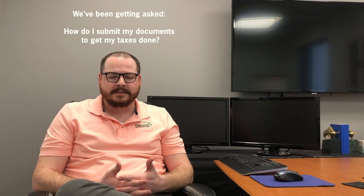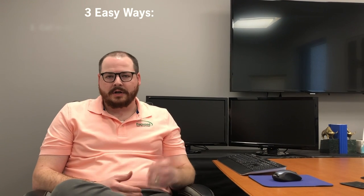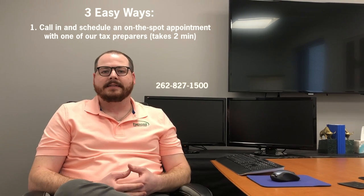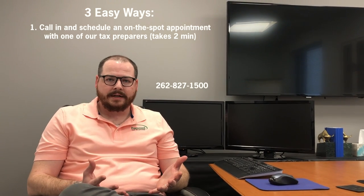Hey everyone, Wade Comerfer here at Focus Tax Solutions. We've been getting a few questions on how people can begin the tax preparation process with us this year, and I just wanted to share the three simple ways we can do that. One is you can call in and schedule an on-the-spot tax prep appointment with one of our preparers. We'll do your taxes in the conference room and get you in and out of here.